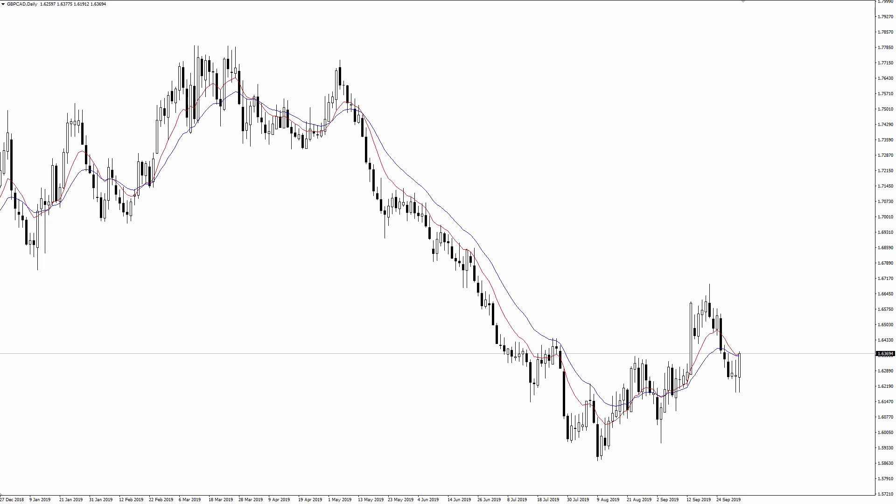Is the British pound heading much higher against the Canadian dollar? What if I told you it could move 600 pips higher from today's price, as long as this area holds as support? Hi everyone, my name is Justin Bennett with Daily Price Action, and in today's video we're going to talk about the pound versus the Canadian dollar — some key levels as well as how high this thing could go as long as support holds.